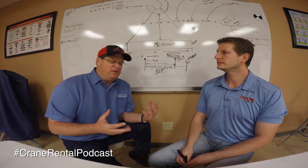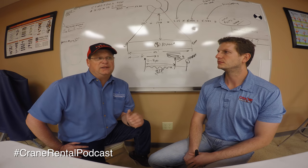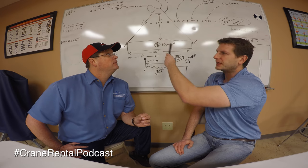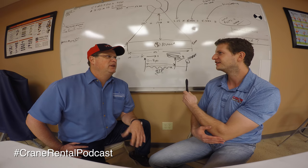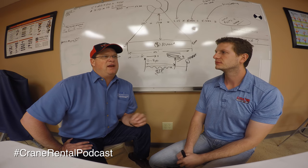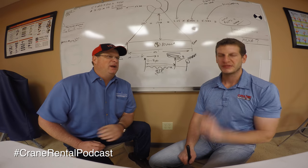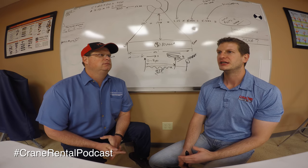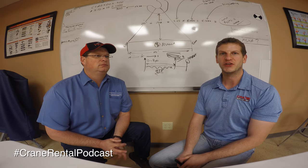One thing to make clear: saying 'I was no good in school so I want to be a crane operator' doesn't really apply, because to be a crane operator you have to be able to do math. You can see some math up here — basically the Pythagorean theorem: A² + B² = C², which gets you your load angle multiplier, plus other things. These are teachable and attainable, but you do have to handle the paper side as well as the practical side.